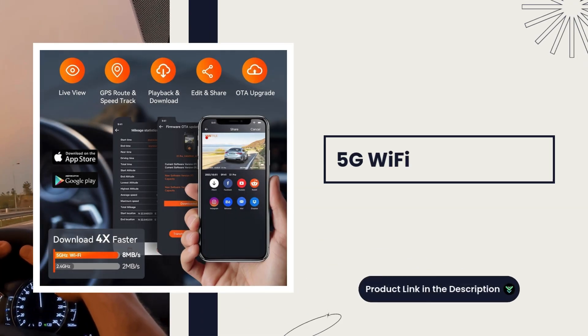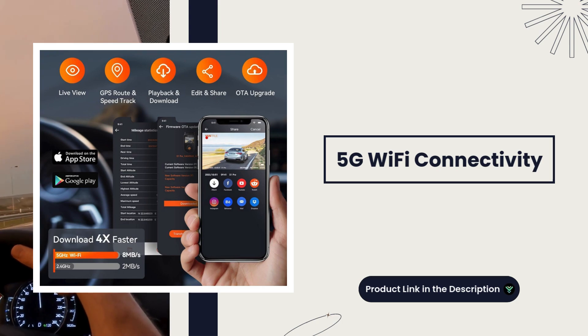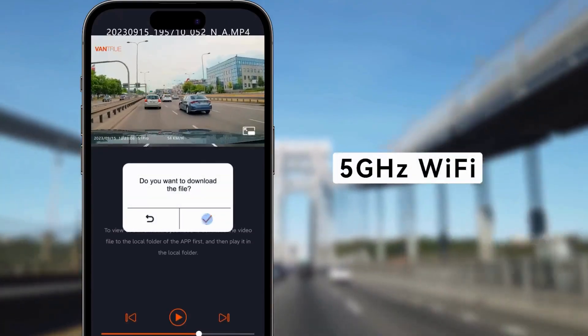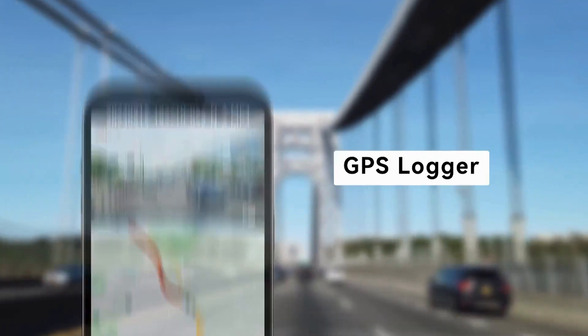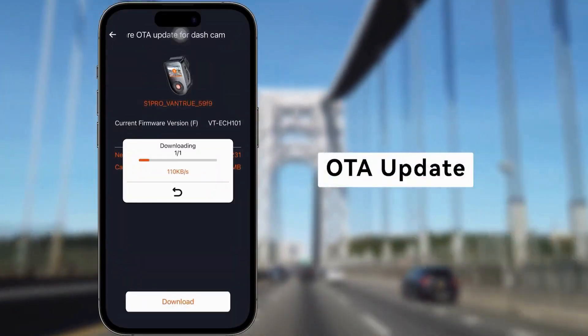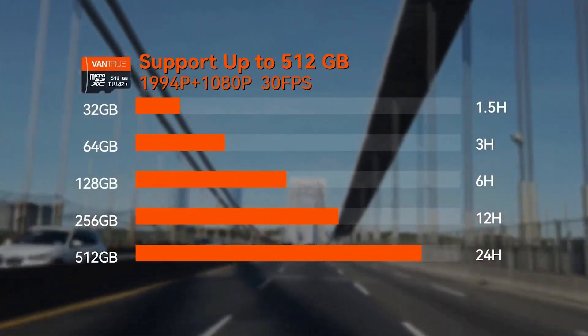5G Wi-Fi connectivity. Easily connect the dash-cam to your smartphone using the Vantrue app, and download, view, and share your footage instantly without the need for cables.